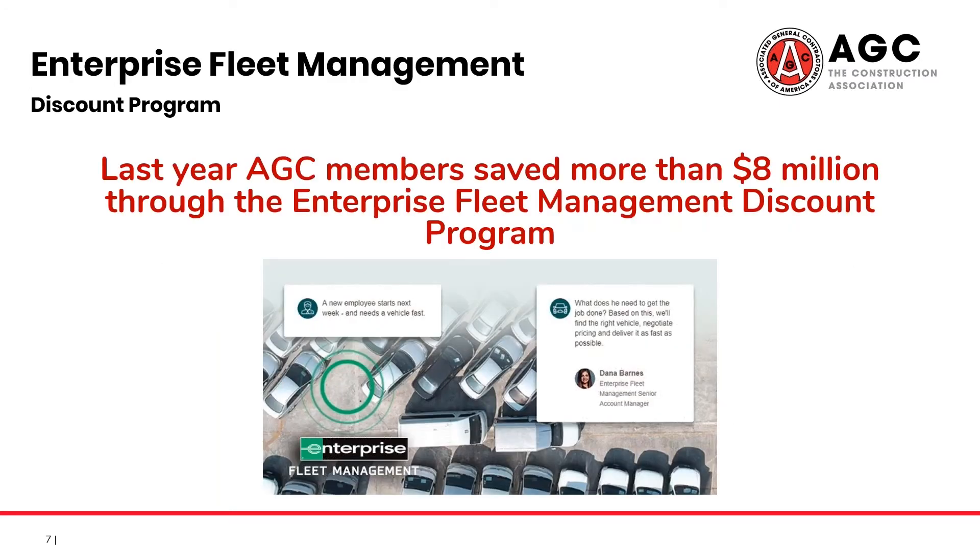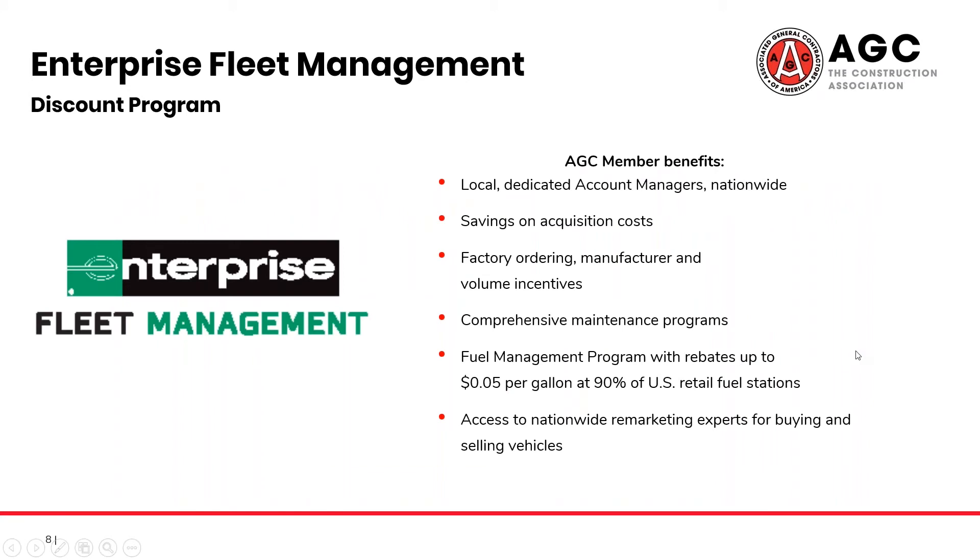Next, let's discuss the Enterprise discount. Although this is also an automotive discount, it has distinct differences and offerings. Last year, AGC members saved more than $8 million through the Enterprise Fleet Management Program. As the name implies, Enterprise Fleet Management helps companies create a more flexible fleet program. This allows for a shortened vehicle cycle, meaning you can have newer and thereby safer vehicles for the same investment — and sometimes even less. They offer factory ordering and volume incentives, as well as a fuel management program, among many other benefits.